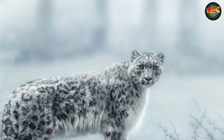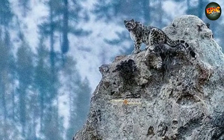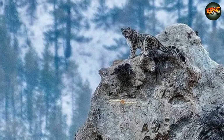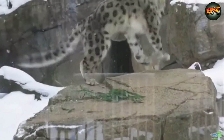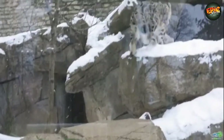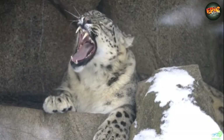In the Himalayas, snow leopards live in high alpine areas, mostly above the treeline and at elevations of up to 5,000 meters. They are found in 12 countries, including China, Bhutan, Nepal, India, Pakistan, Russia, and Mongolia. Number 7: Leatherback Turtles.